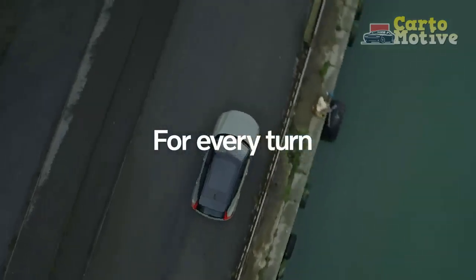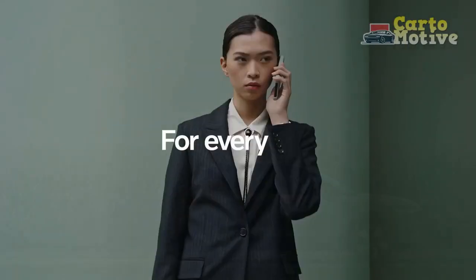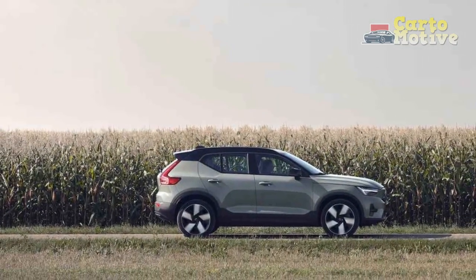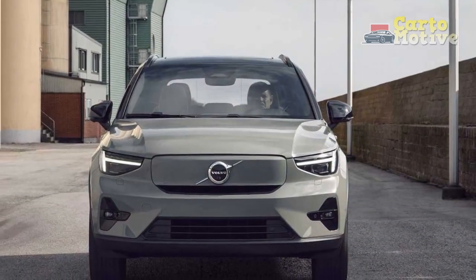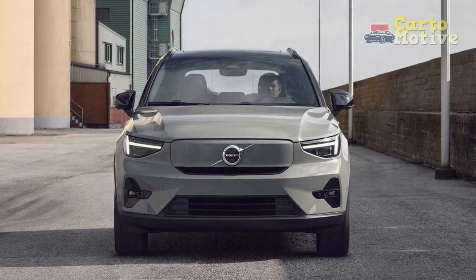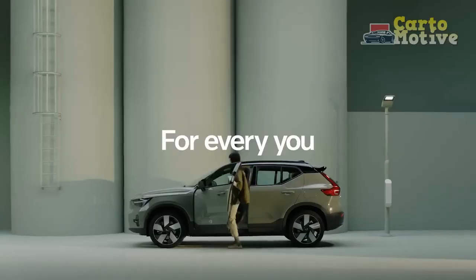Along with the mechanical changes, a trim realignment with the same basic Core, Plus, and Ultimate trims that other Volvos also now have is implemented. The Plus and Ultimate can be had in either a bright or dark exterior theme. To highlight the new exterior themes, the XC40 gets a slight facelift with a restyled front bumper, a tweaked grille with a new Volvo badge, and reshaped headlights with revised Thor's Hammer DRLs.